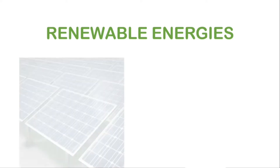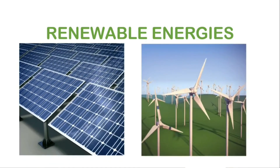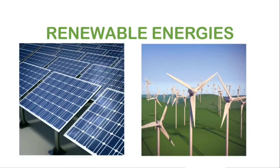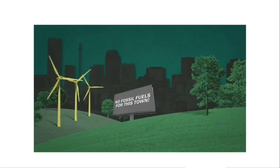Renewable energies are booming as innovations cut costs and deliver on promises of a clean energy future. American solar and wind generation breaks records and is integrated into the natural power grid without compromising reliability.